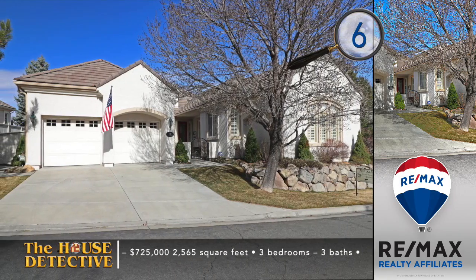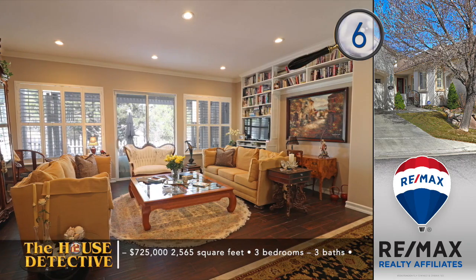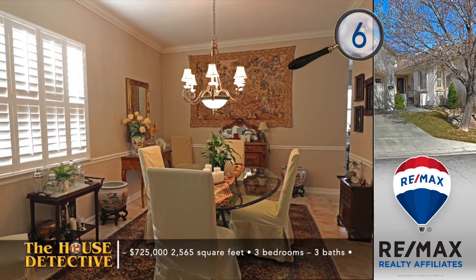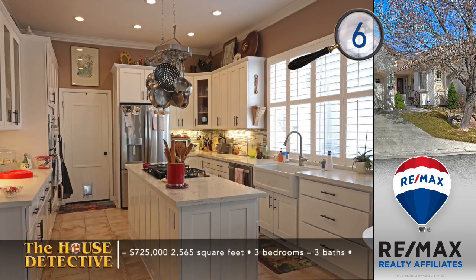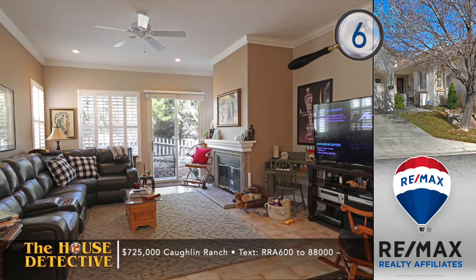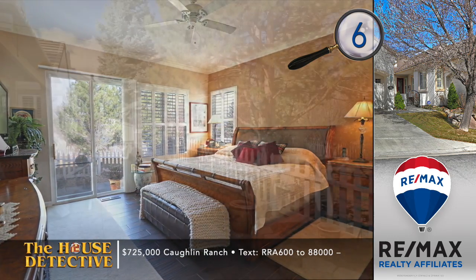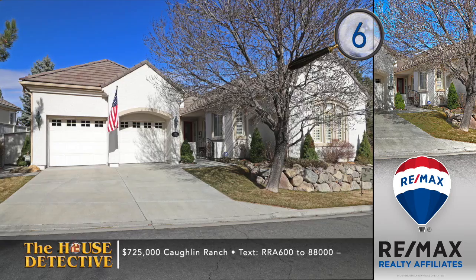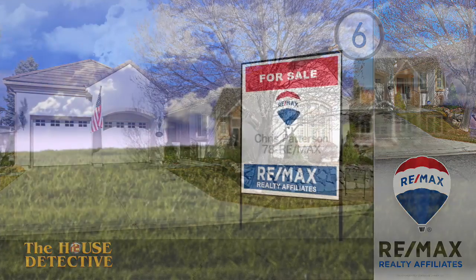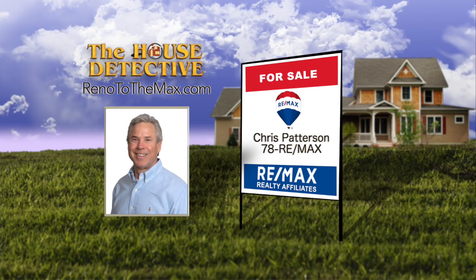We're going to get right into home number six. Sean, you're doing a great job. Welcome to Collin Ranch — this master-planned community is filled with mature pines, tranquil ponds, and rolling hills. Home number six is located in the heart of Collin Ranch. It's a stucco three-bedroom, three-bath home with a two-car garage. There's a formal living room and separate formal dining room. This 2,565-square-foot home features an upgraded kitchen with a large island and looks out to the family room with a fireplace. This home has a peaceful setting right on the green belt, complemented by an outdoor kitchen. All of this in a desirable Southwest Reno location — the asking price is $725,000. Call Chris Patterson at RE-MAX Realty Affiliates at 78REMAX.